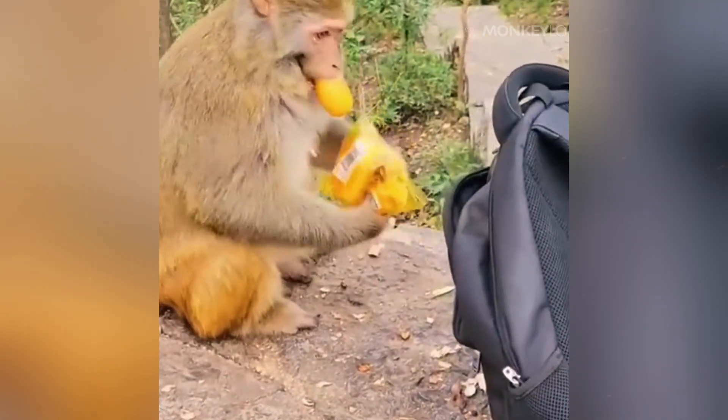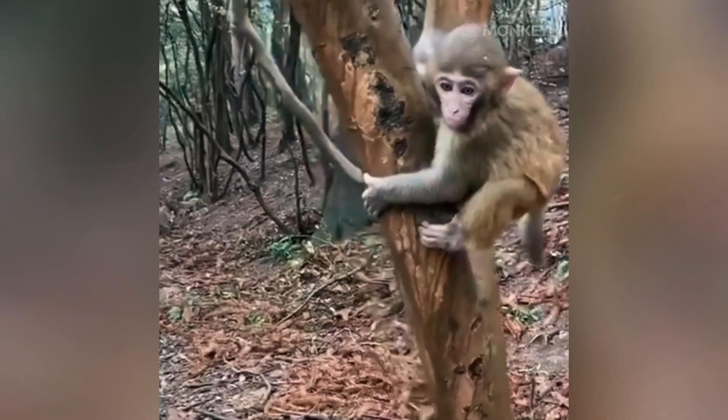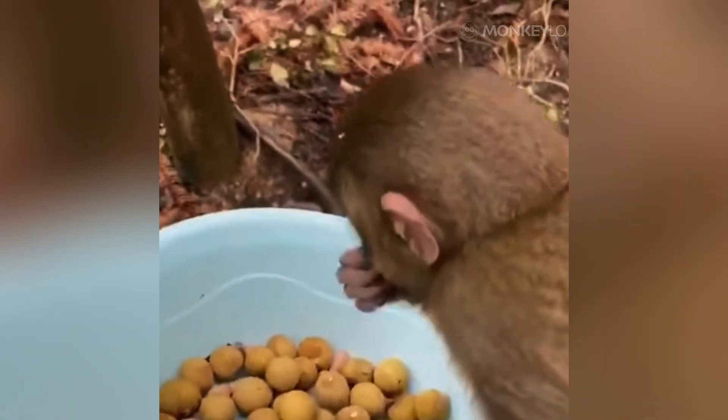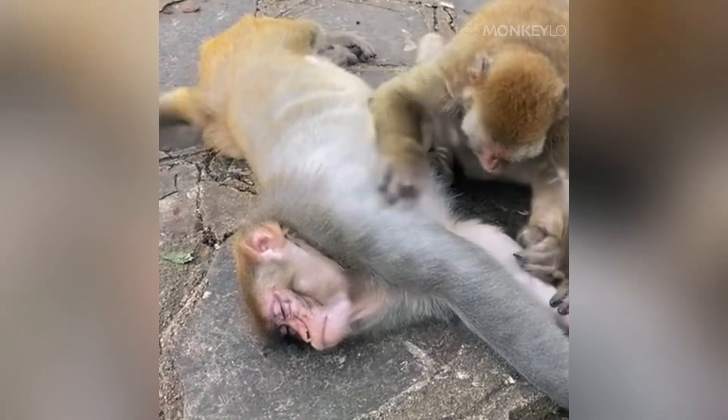But why store food? Why not just eat it? The biggest reason is speed. In the wild, spending a long time exposed in a fruit tree is dangerous. High up in the branches, you are visible to eagles; on the ground foraging for fallen nuts, you are vulnerable to leopards, tigers, or snakes. Every second you spend chewing and swallowing is a second you are exposed to an attack. The cheek pouch allows a monkey to perform a strategy known as smash and grab — they rush into a food source, grab as many fruits or seeds as possible with both hands, and stuff them rapidly into their pouches. They do not chew, they do not taste, they just pack. In a matter of minutes, they can clear out a branch.